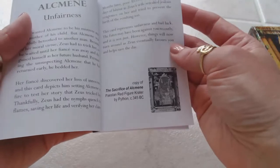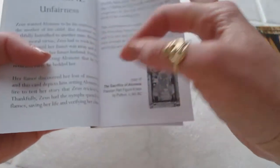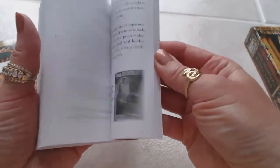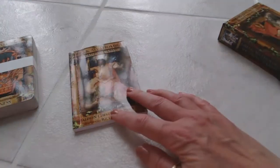The guidebook goes through all of the cards, listing the name on each card and what the card means. There's quite a bit in this deck — it's not telling me how many cards are in the deck, but there's quite a bit, let's put it that way.